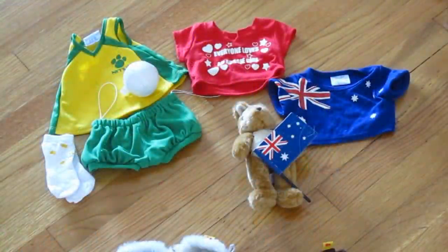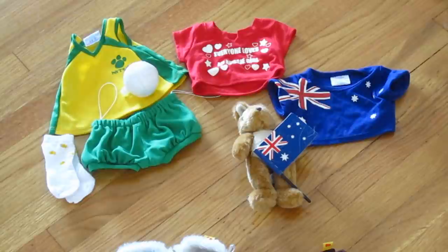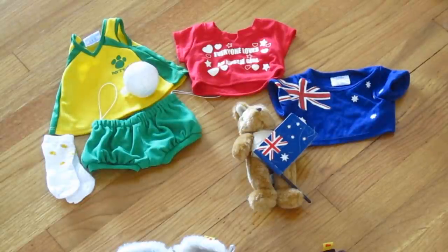This little miscellaneous section is all of the outfits that I got when I went to Australia a few years ago. I will post the link in the description box below for the playlist where my Australia videos are. So I've got a little Australian flag outfit, a little kangaroo, the Australian flag shirt, and then the red one says 'everyone loves an Aussie girl.'